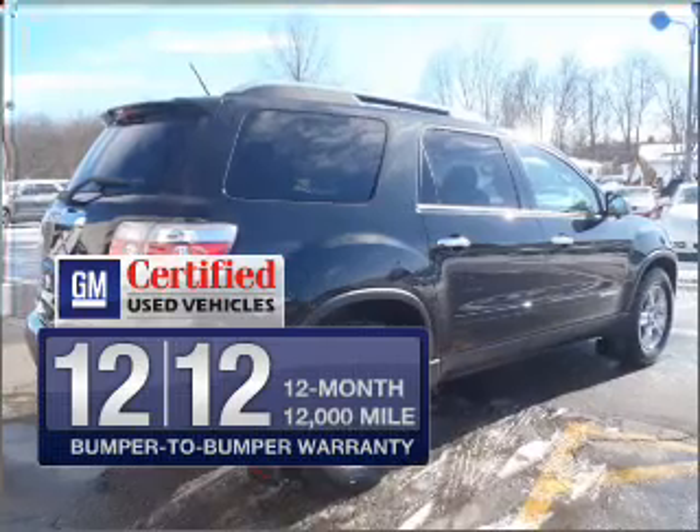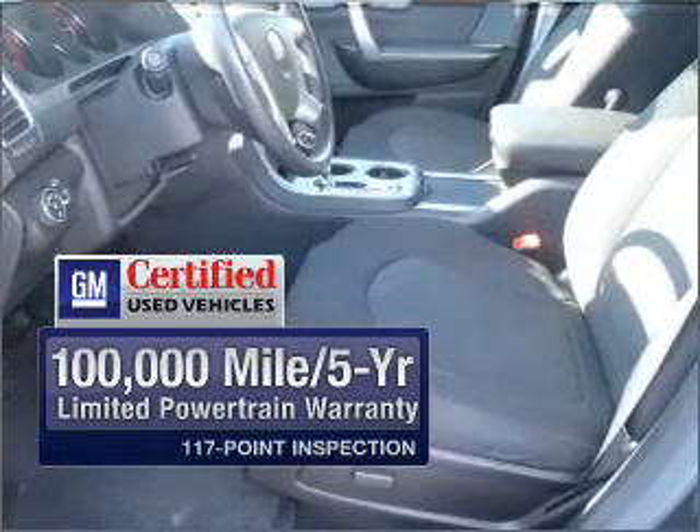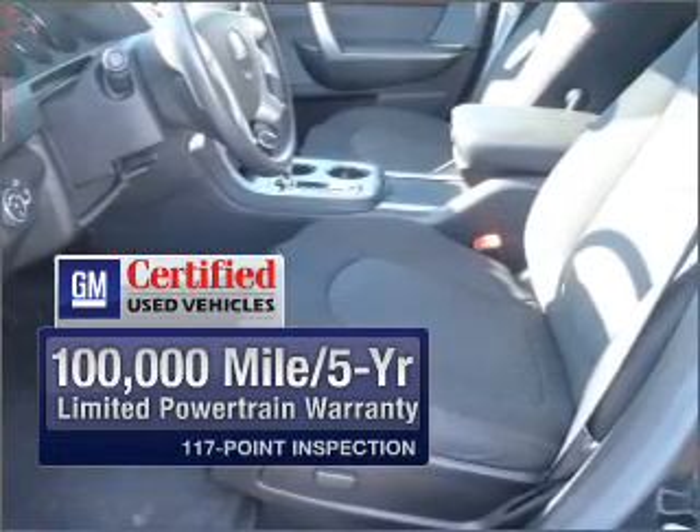With GM Certified, you get a 12-month, 12,000-mile bumper-to-bumper warranty as well as a 3-day satisfaction guarantee.